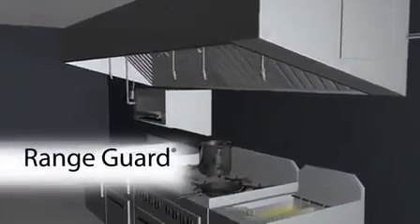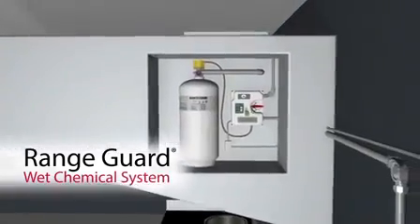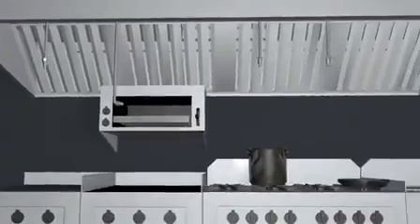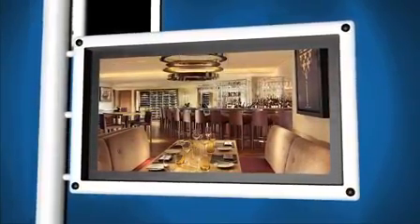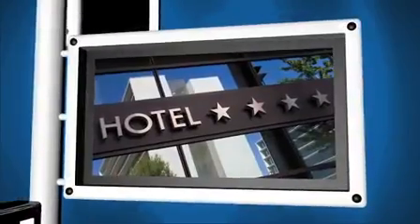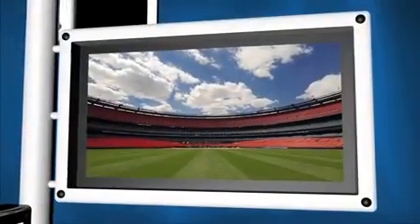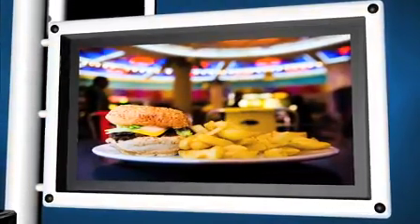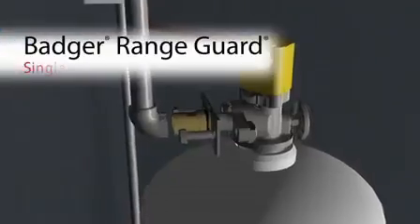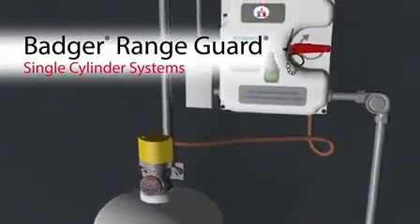Thankfully, there is a solution: the Badger Range Guard Wet Chemical Fire Protection System. The Range Guard system is specifically designed to accommodate a wide variety of kitchen applications and design layouts — whether your kitchen is part of a fine dining, quick serve, or casual restaurant, serving a hotel, healthcare facility, or school, in a football stadium, food truck, or shopping mall. By offering one of the most flexible system configurations in the industry, Range Guard provides efficient, economical protection for all cooking applications and facilities.